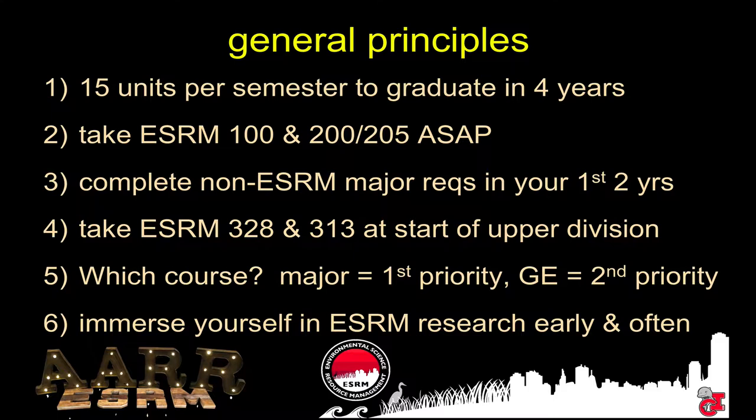I really want to encourage you guys to immerse yourself in ESRM research. Do it early, do it often. That's really what's going to help you guys get the great jobs and really start your career. Volunteer — let's get you in the lab. Work with me if you want, work with Dr. Patch, Dr. Reinemann, Dr. Steele, Dr. Wu, anybody. Start volunteering early and let's get you building some key parts of your resume as soon as possible.